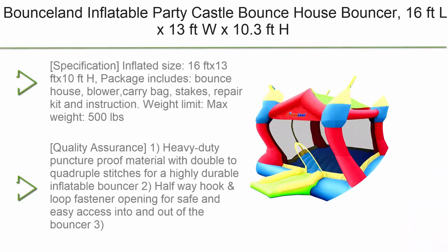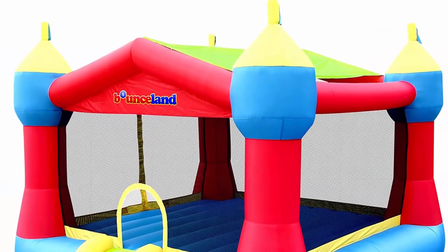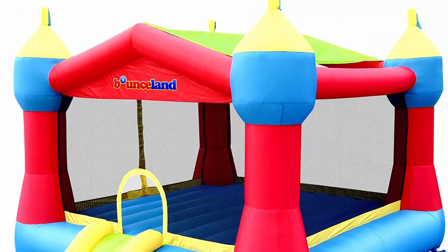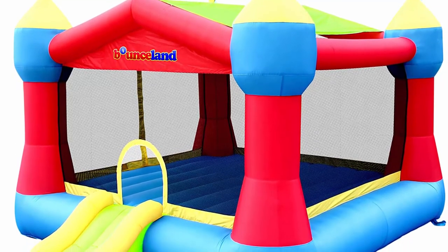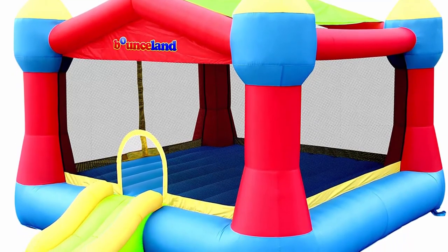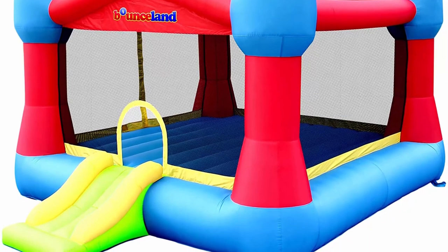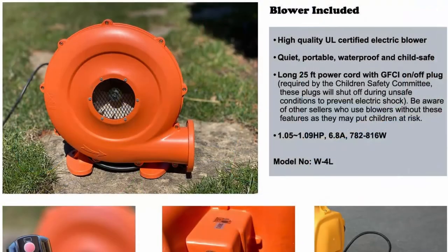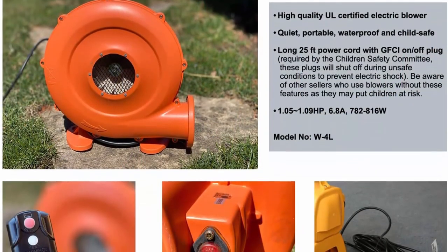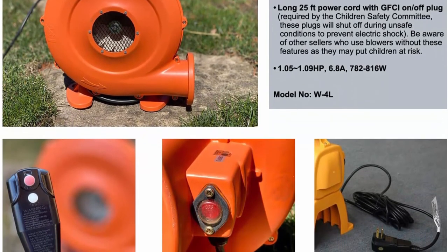Top 1: Bounce Land Inflatable Party Castle Bounce House Bouncer, 16 ft L x 13 ft W x 10.3 ft H, with basketball hoop, removable sunroof, UL strong blower included, fun slide and bounce area. Castle theme for kids. Package includes: Bounce House, Blower, Carry Bag, Stakes, Repair Kit, and Instruction. Weight limit: max weight 500 lbs; max individual weight 100 lbs; max number of kids: 5. Easy setup — inflates in less than a minute. Perfect for indoor and outdoor use.